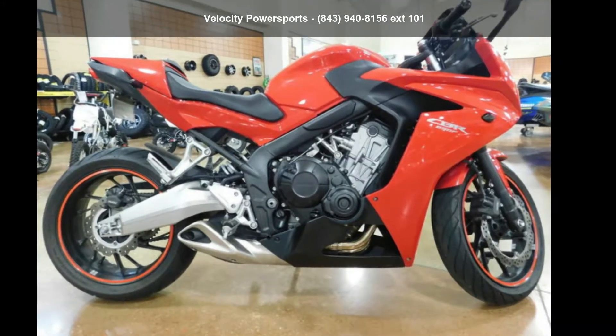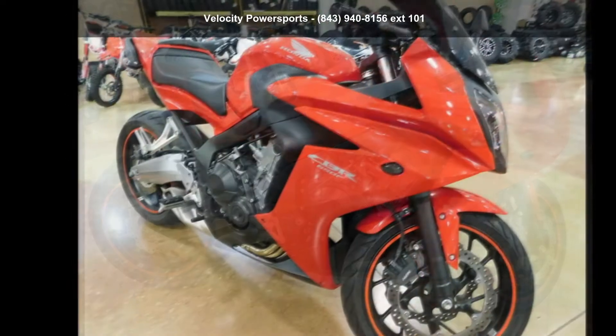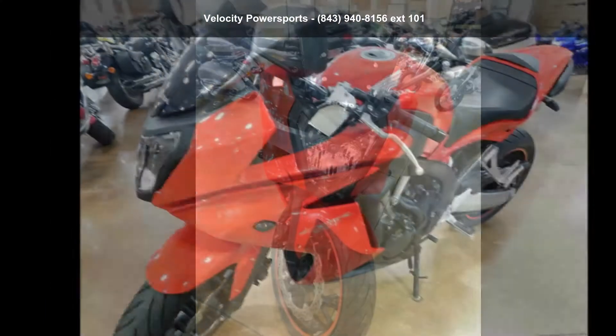Check out this Honda 2014 CBR650F. This could be the motorcycle you've been looking for. This is a great deal on a pre-owned motorcycle. Low mileage is an important factor in your purchase, and this one delivers a low odometer reading.